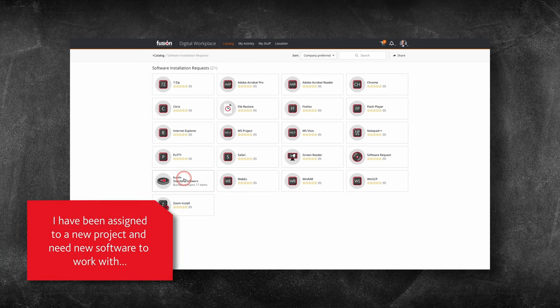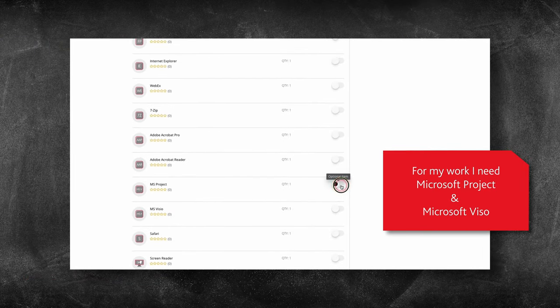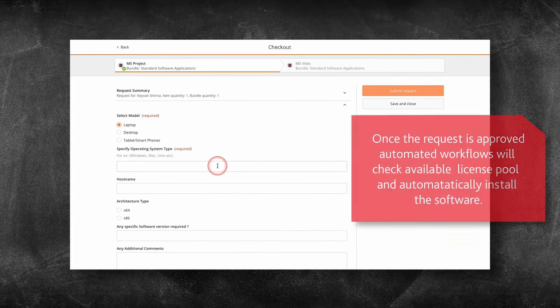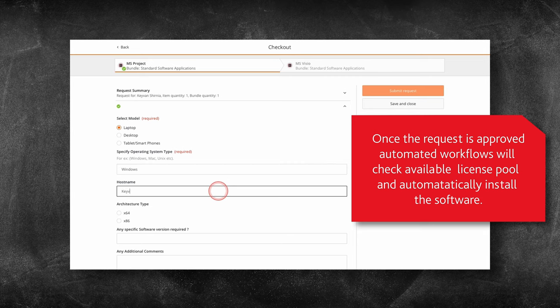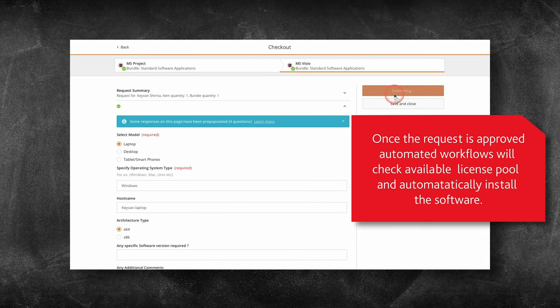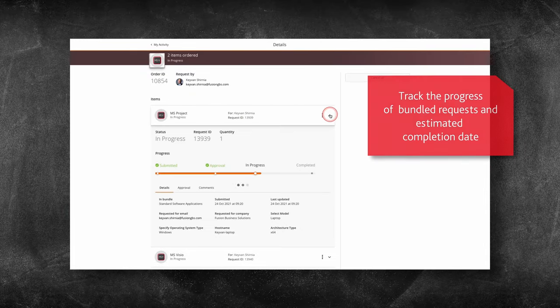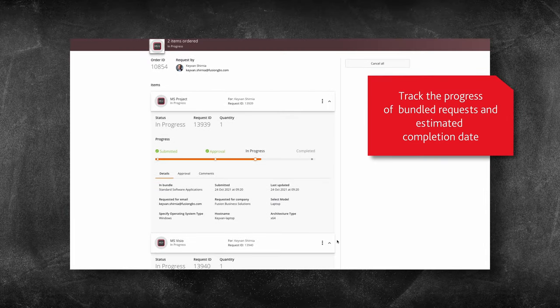Let's say I've moved to a new team working on a specific project that requires me to manage documents in Microsoft Project and Visio. I simply navigate to the software request tile, select Microsoft Project and Visio options, provide the relevant information and submit my request. In the background, the automated workflows seek relevant approvals, which once completed will automatically deploy the requested software on my laptop. Just like before, I can look at the status of my requests, including a more detailed view of each individual request and how they are progressing.